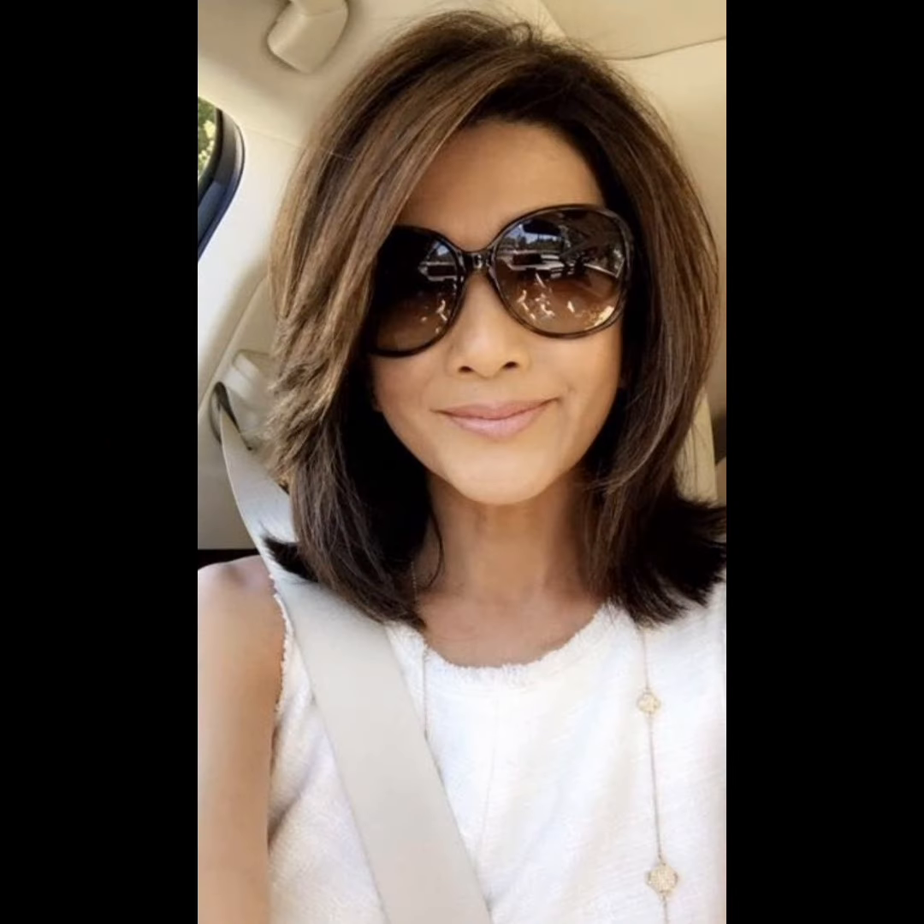In this video I will show you pixie haircuts. When considering a pixie haircut, it's essential to communicate with your hair stylist about your preferences, lifestyle, and how much maintenance you are willing to commit to. They can help tailor the cut to your individual style and needs.